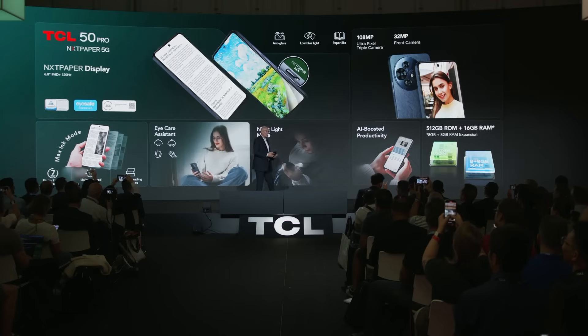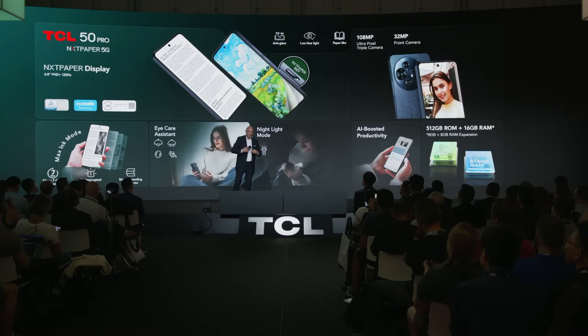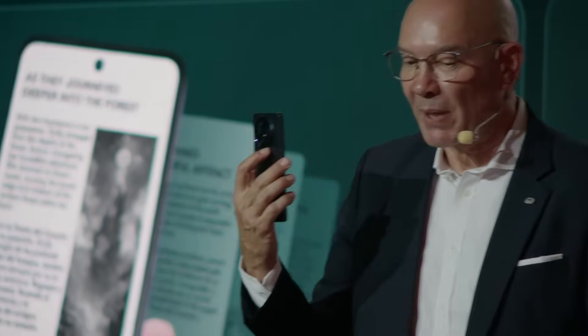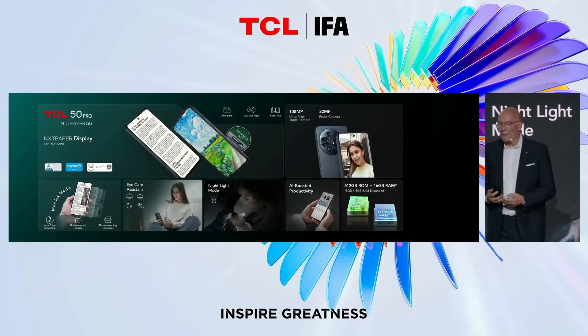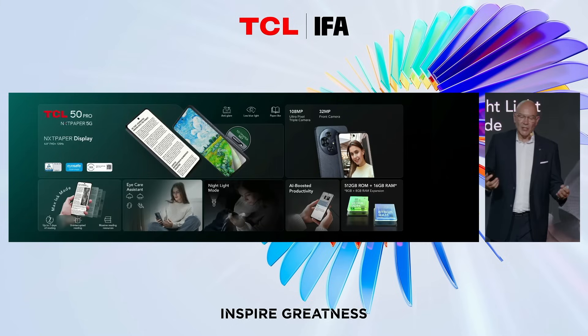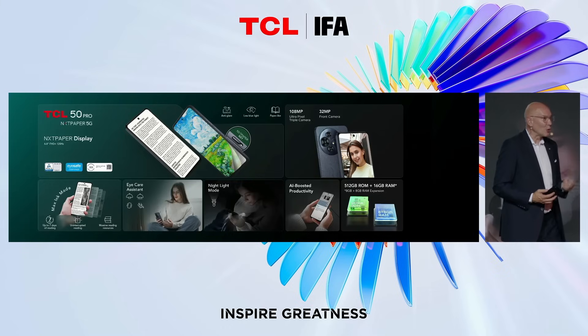We have added additional features from the Eye Care Assistant, like reducing the glow and color temperature during the night and before you go to sleep, to ensure less impact on your eyes and a healthier sleep. The camera comes with a 108-megapixel main camera including ultra pixels for clear and detailed pictures, plus a strong 32-megapixel selfie camera. Storage has also been improved to 512 gigabytes of internal memory and 8 gigabytes of RAM, extendable by another 8 gigabytes — ideal for large content and smooth multitasking.